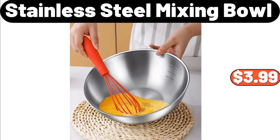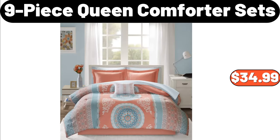Stainless Steel Mixing Bowl, $3.99. Nine-Piece Queen Comforter Sets, $34.99.